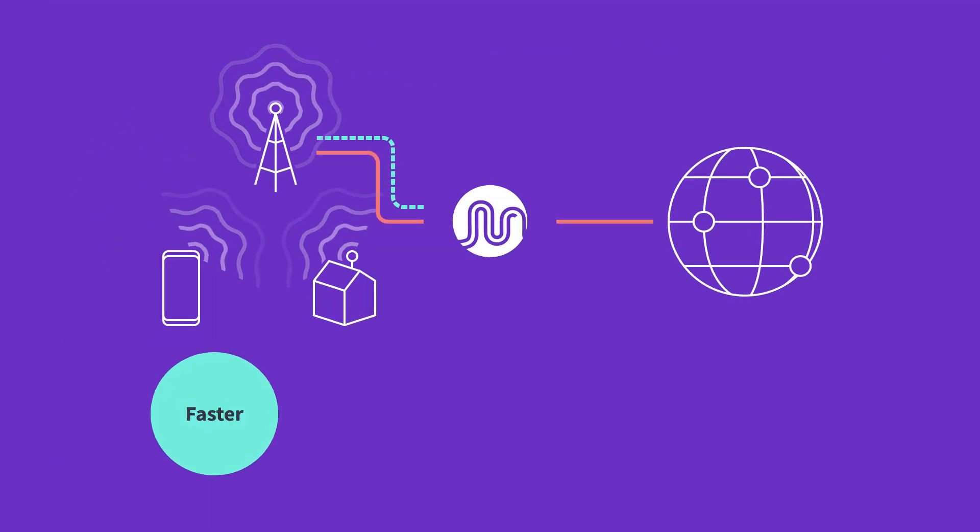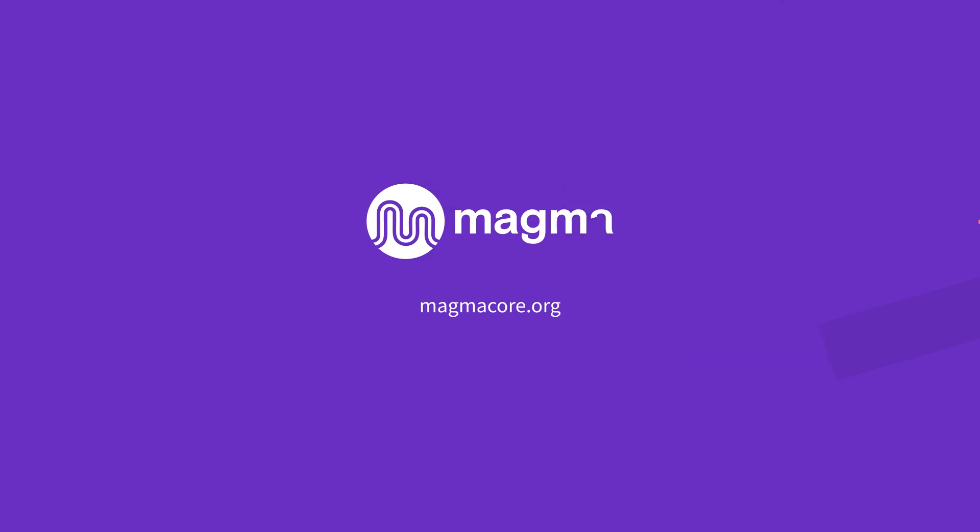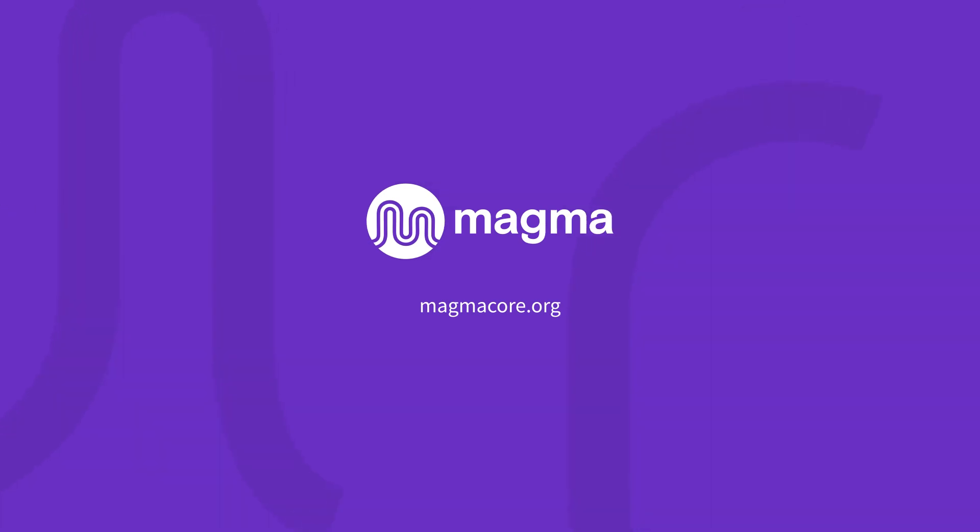This open source solution allows you to use vendor-agnostic hardware, easily distribute your network closer to your customers, and provide a faster, more efficient, and reliable experience. To become a contributor to Magma, visit the developer page on magmacore.org. Learn how to deploy Magma on your own or find a partner to help you from our partner page on magmacore.org.